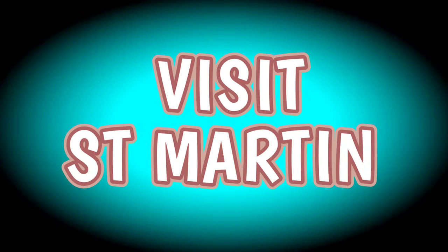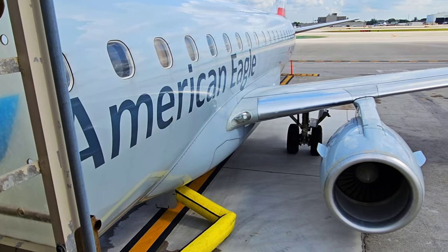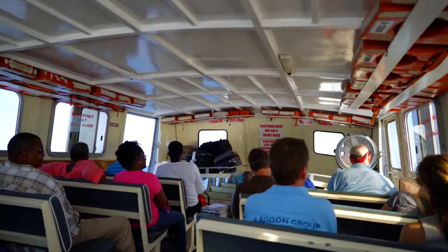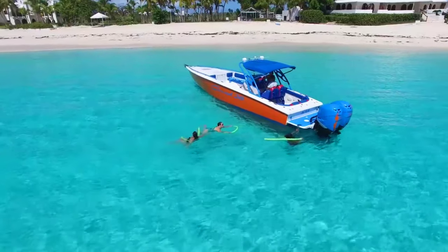Hop on a ferry to St. Martin. If you didn't fly into St. Martin like we didn't — we actually flew directly into Anguilla — this is one way to explore another country and get another stamp in your passport. The best part: it's a quick 30-minute ferry ride or a 15-minute ride via a private charter boat.